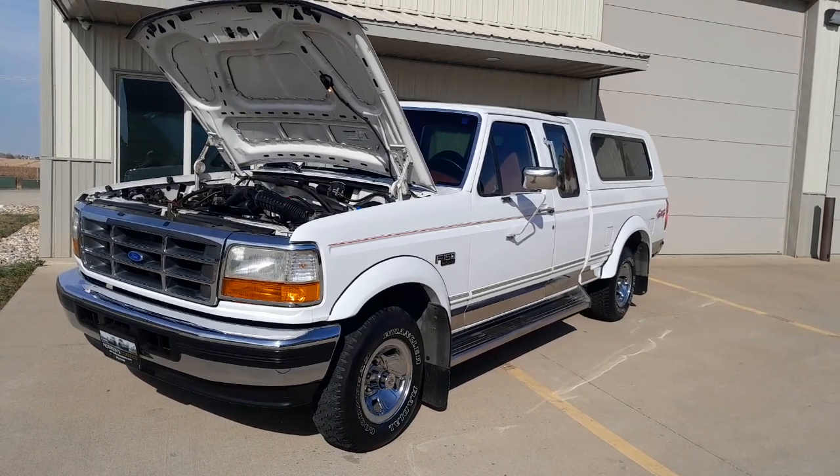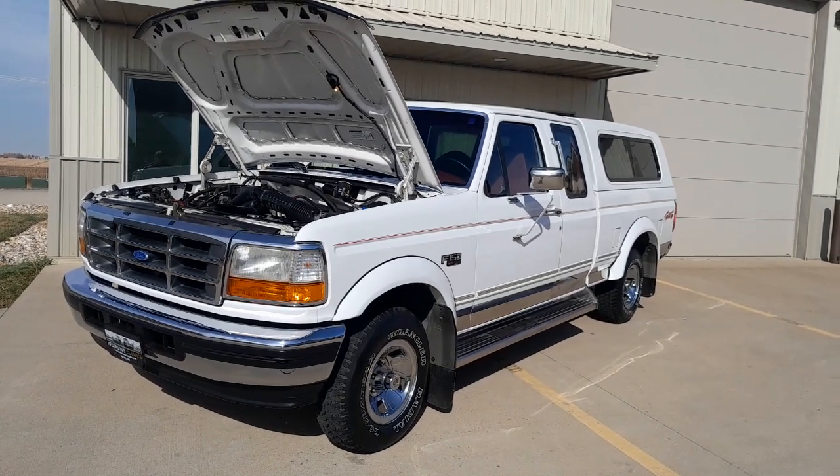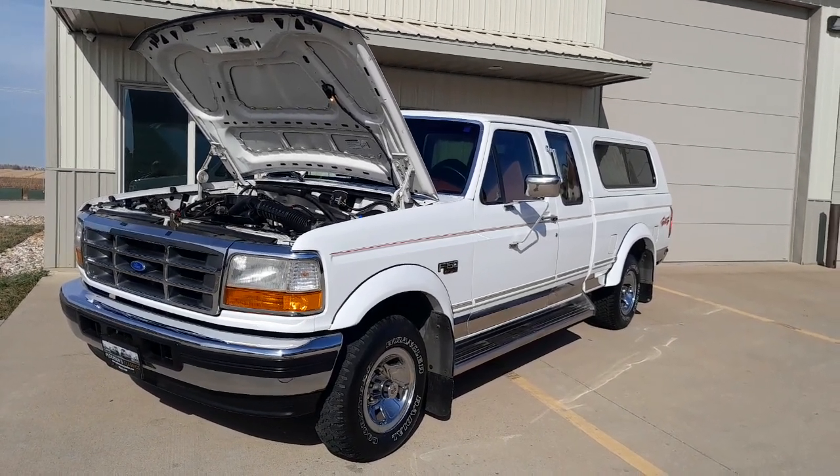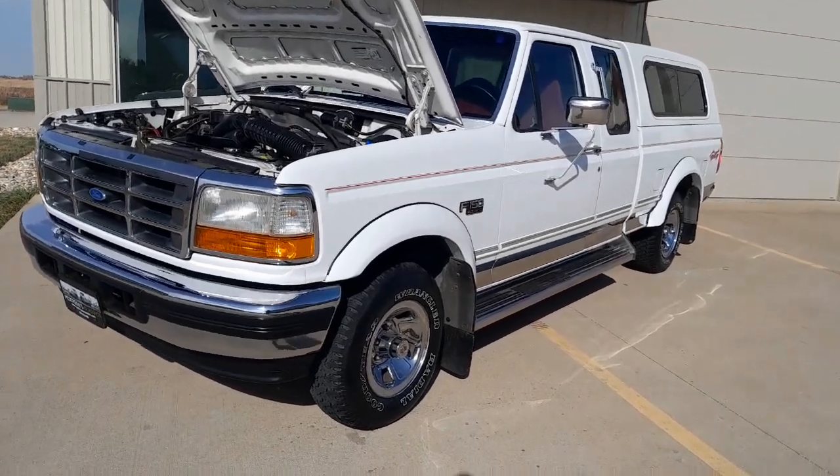Inspected and serviced by our service center, fresh oil change, everything works — ice cold air, power windows, locks, AM/FM cassette, dual tanks. Tires are probably half gone; we'll do a little walk-around here.